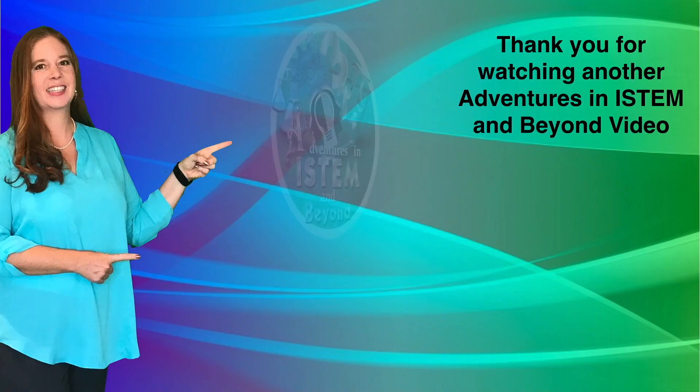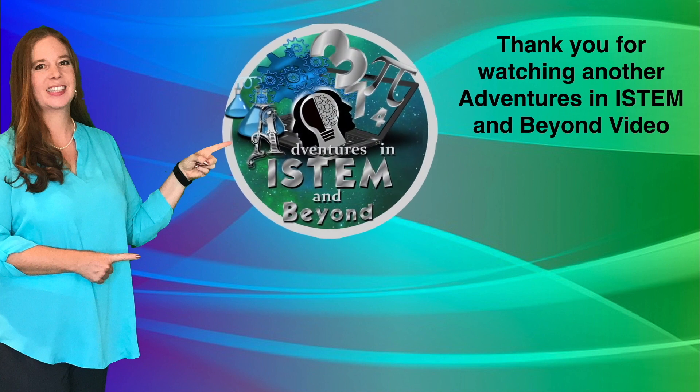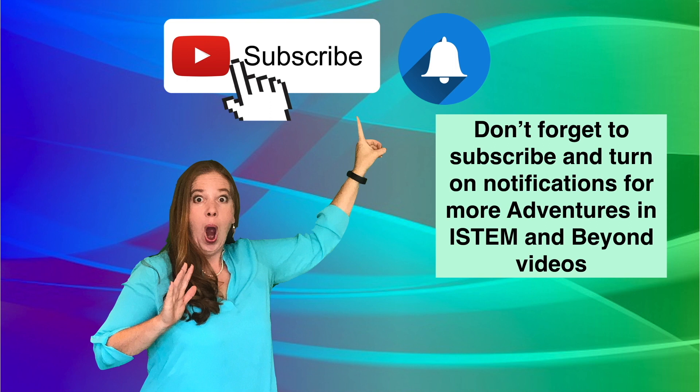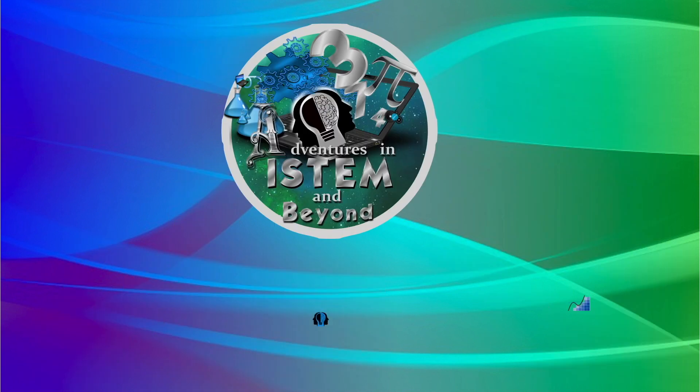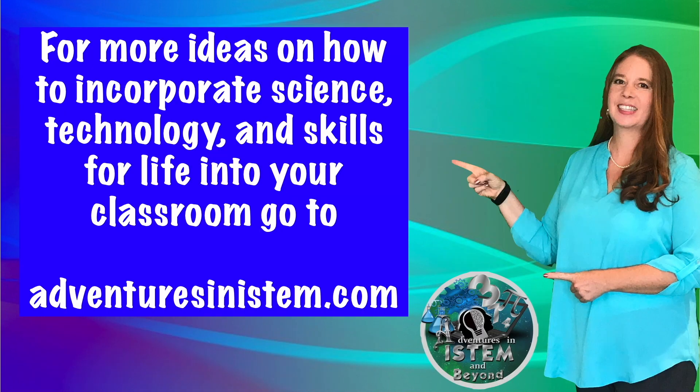Let me know how you do science stations — I'd love to hear about that in the comments. Thank you for watching another Adventures in I-STEM and Beyond video. Don't forget to subscribe and turn on notifications for more videos. For more ideas on how to incorporate science, technology, and skills for life into your classroom, go to AdventuresinISTEM.com.